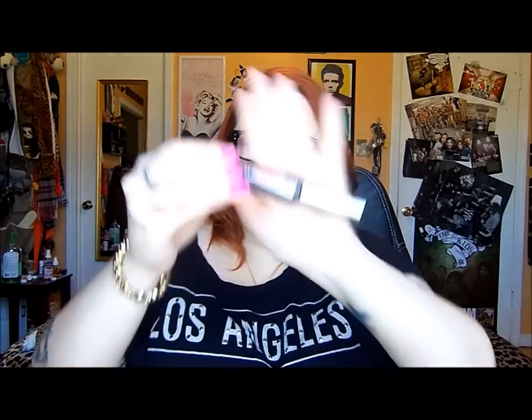More mascaras — this is the Benefit They're Real. This is my holy grail mascara. I have one right now and when I run out I will be repurchasing it. And there's another They're Real in there too. And here is the Maybelline Colossal Volume Express — I can't really remember if I liked this or not, but I know I liked it better than the Rocket. I think I liked it, but if I can't remember whether I liked it or not then it obviously didn't blow my mind. So I probably won't repurchase it.